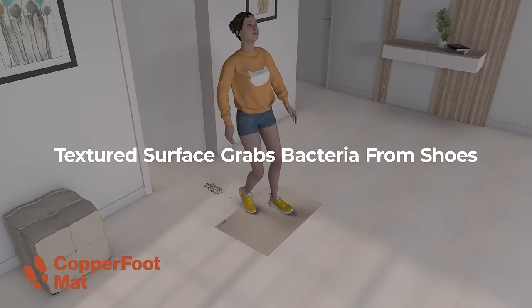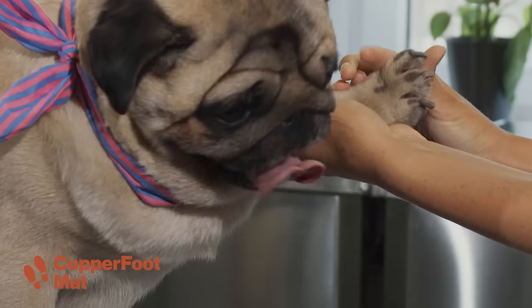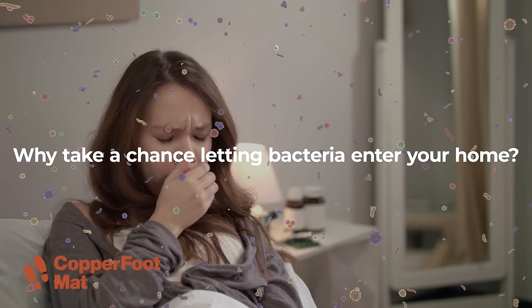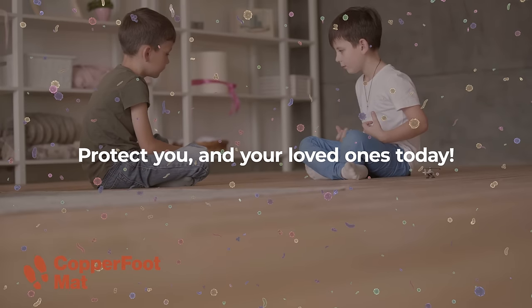Copper Foot Mat's textured surface helps grab the bacteria from shoes, feet, and even paws in seconds. Why take a chance on letting bacteria enter your home? Protect you and your loved ones today.